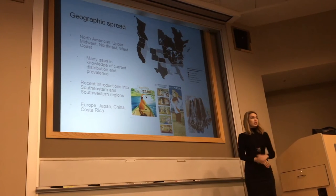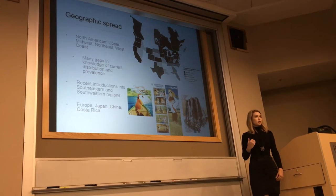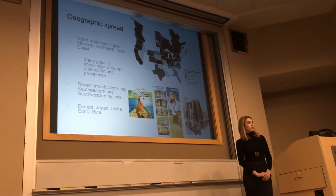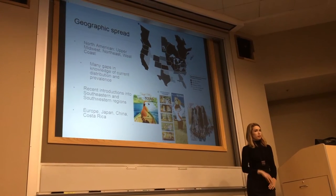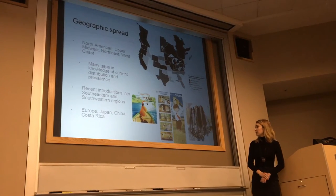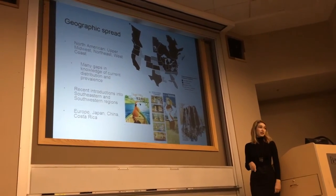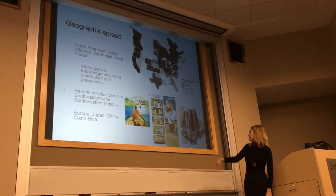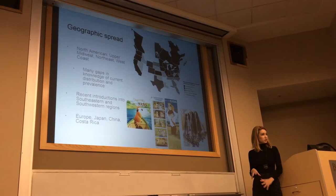There have been recent introductions into the Southeast and Southwest where it was historically absent. In Georgia, the first documented case in a raccoon was from 2002 in Dade County — probably a raccoon brought in from a more northern state to a rehab center and then released. It has also been introduced into Europe, Japan, China, and Costa Rica with raccoon movements. In Europe, it's primarily for the fur trade, as raccoons have a valuable pelt in cold northern climates.